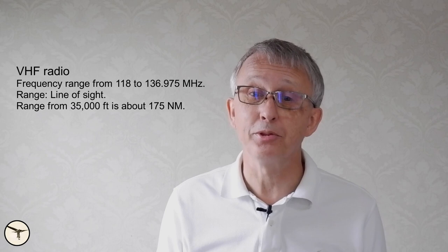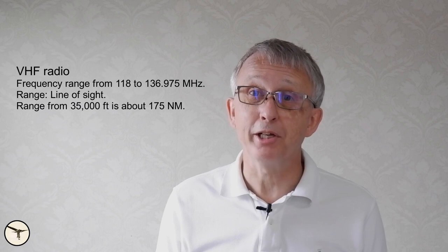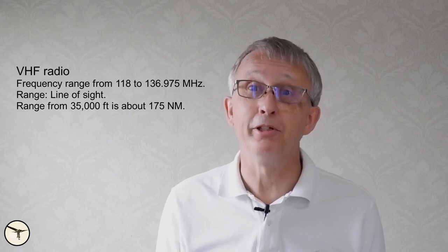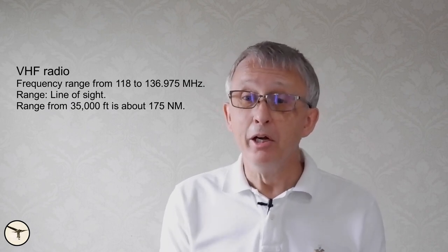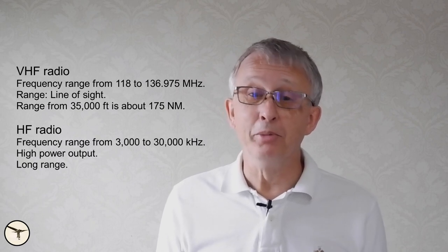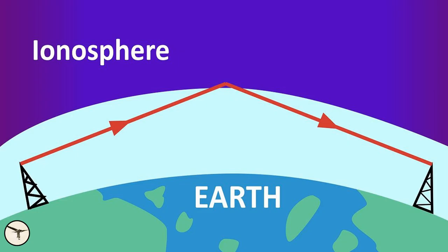Airliners are required to carry two independent VHF radios. The range of a VHF radio depends on the line of sight, so the higher you go, the further the radio can reach. Therefore, when we are flying over remote areas like oceans or deserts, the airlines will carry one or more HF radios as well. The signals from an HF radio can reach beyond the horizon because they are deflected by the ionosphere. The range depends on atmospheric conditions, and typically an HF radio has longer range at night.